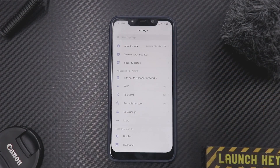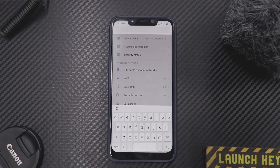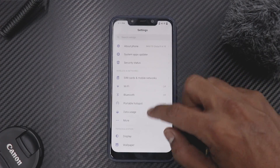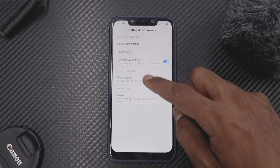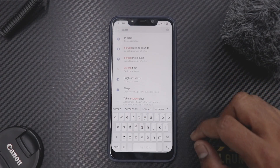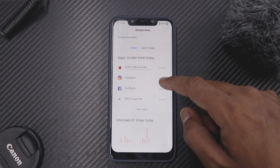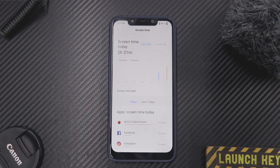One more change not mentioned in the changelog is digital well-being — it has been integrated into Xiaomi's MIUI and is now called Screen Time. The interesting part is that if you go to Battery and Performance there is nothing called Screen Time there, but if you type 'screen' in the search bar at the top, you will see something called Screen Time.